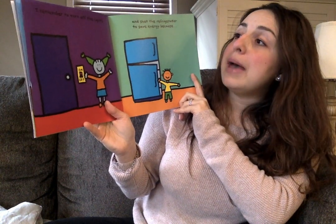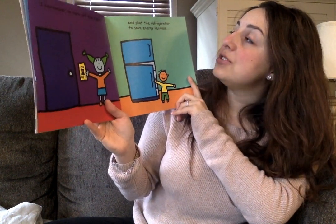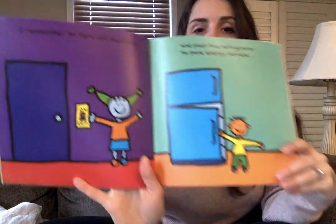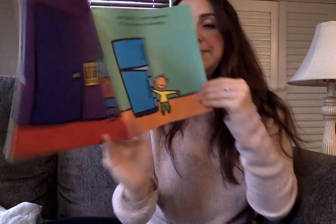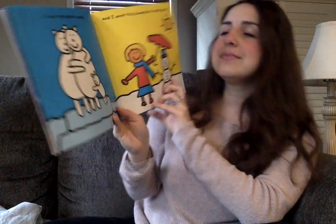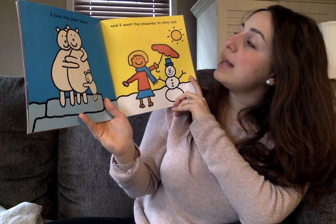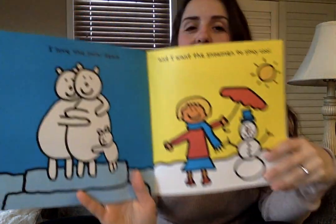I remember to turn off the lights and shut the refrigerator to save energy because... I love the polar bears and I want the snowmen to stay cool.